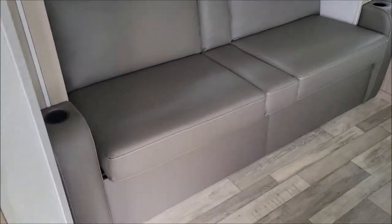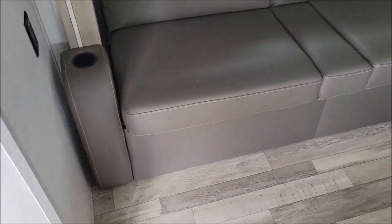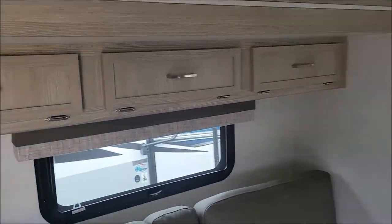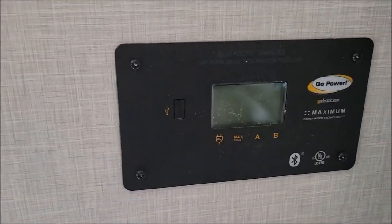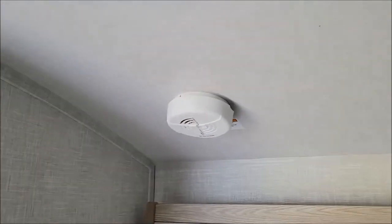And then we have your slide-out. So you have your couch with cup holders and some storage up above. These come standard with solar panels — so that will be your readout there. There's your thermostat. Smoke alarm.